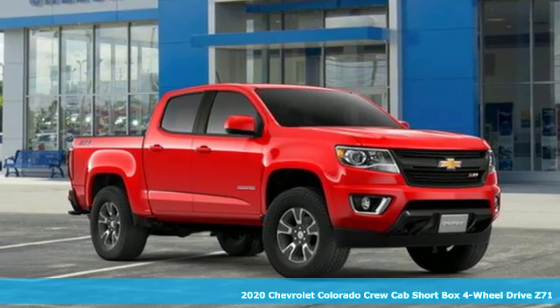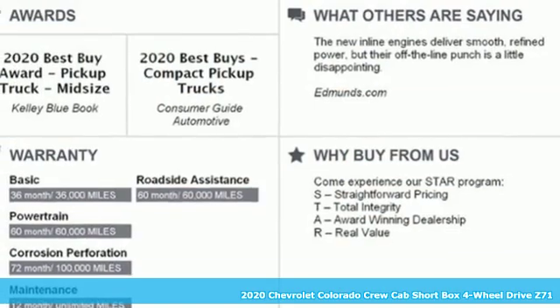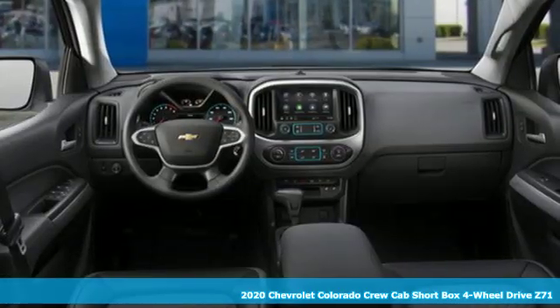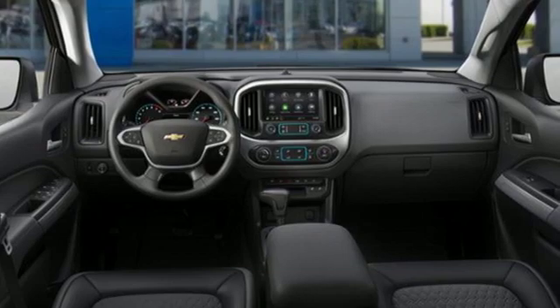Here's a new 2020 Chevrolet Colorado. Whether you're downtown or off-road, this truck provides torque and efficiency no other midsize pickup can match.